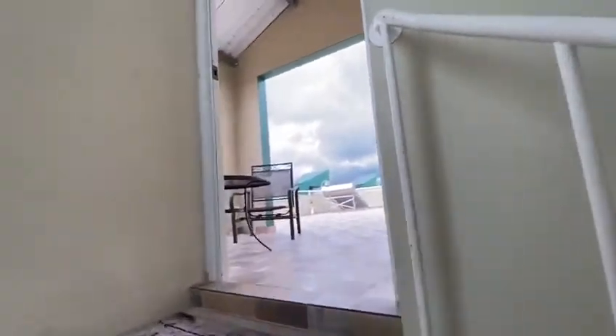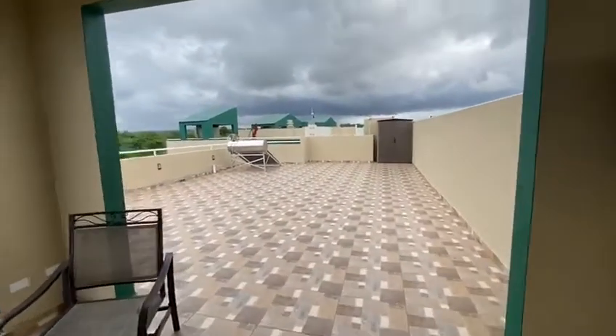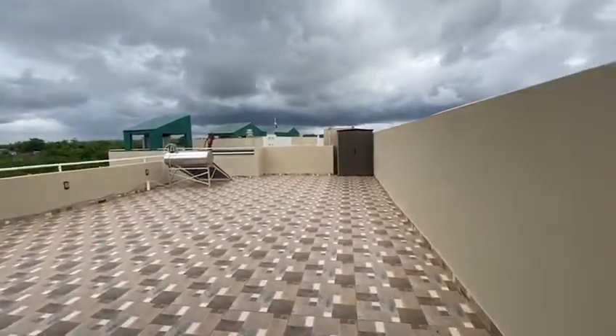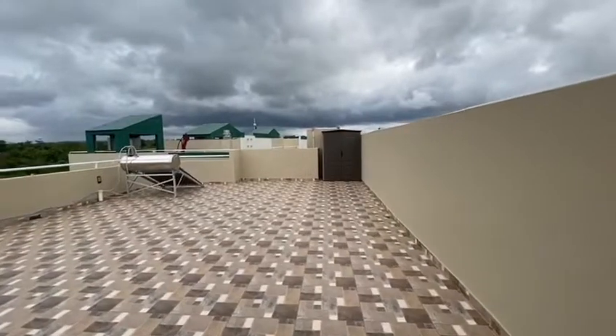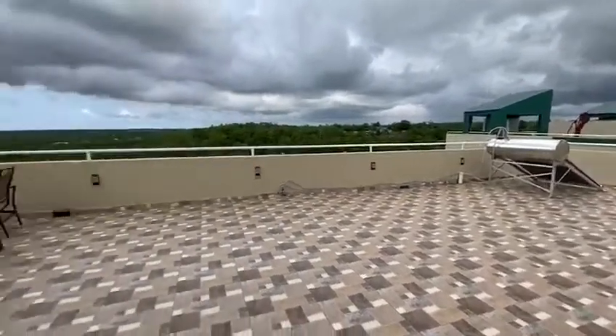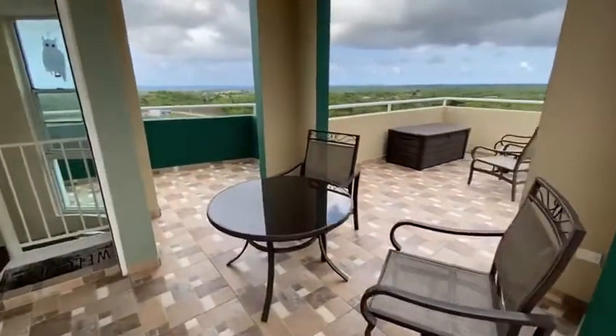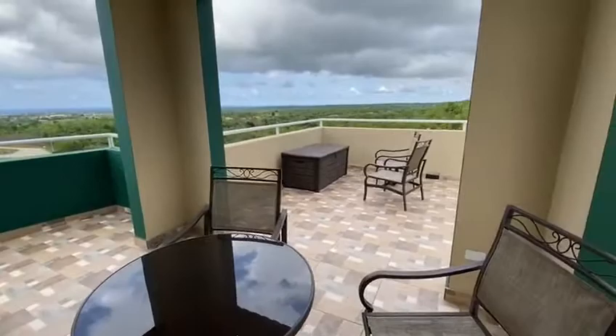This opens up to the terrace, which is the same square footage as the entire apartment below. You have a little storage shed, and you also have heated water — it's solar powered. There are a couple of chairs, a table, and a little storage unit up here as well.